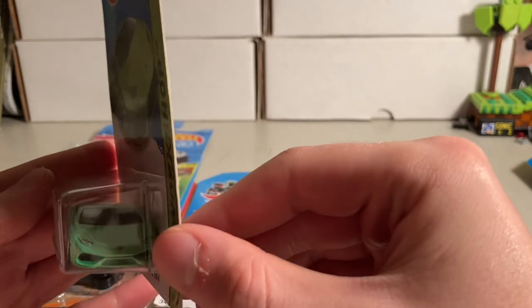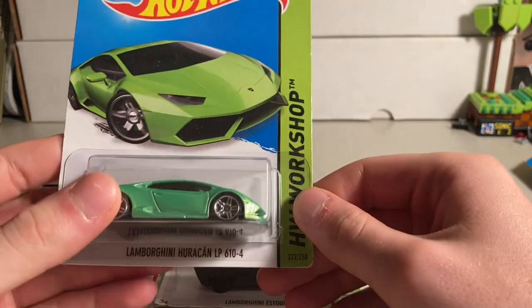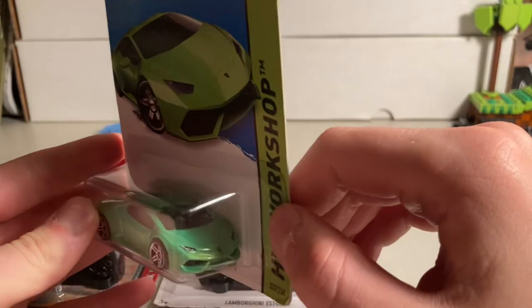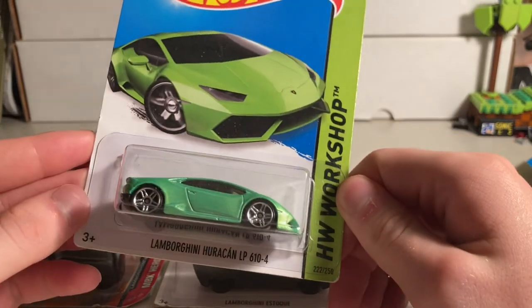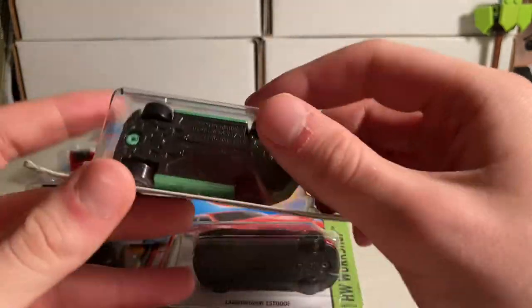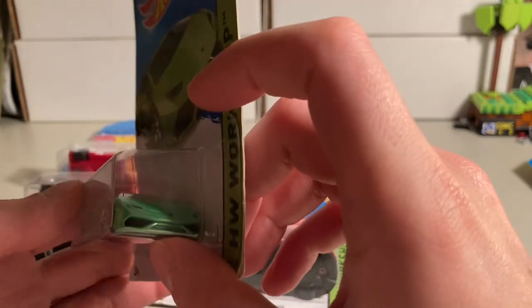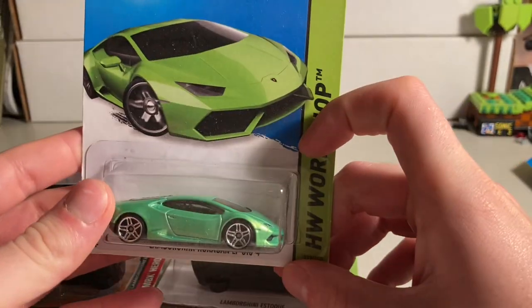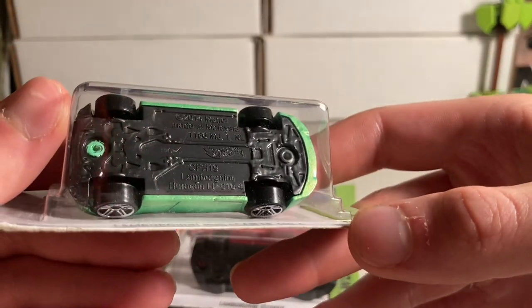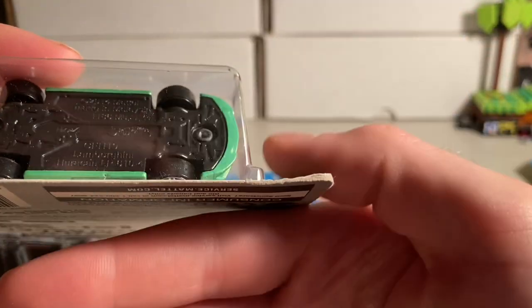Next is a Huracan LP610-4. Man, how cool is this Lamborghini. It's starting to look a little outdated just because it's crazy how time flies — it's not the newest anymore, but wow, so a cool car.